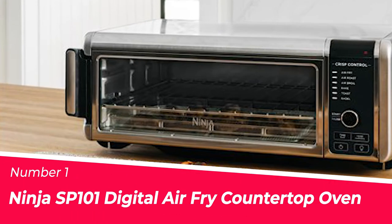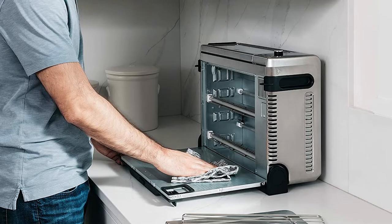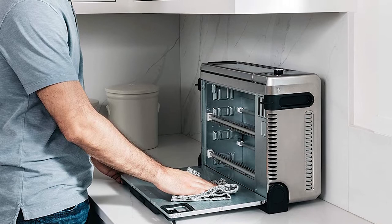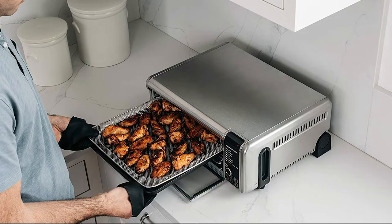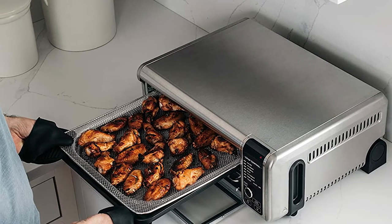Number 1: Most Popular — Ninja SP101 Digital Air Fry Countertop Oven. If you are looking for an all-in-one machine that can do it all, the Ninja SP101 is perfect for you. It features digital crisp control technology to produce optimal results every time. This makes cooking a breeze and ensures that your meals will be delicious and healthy too.